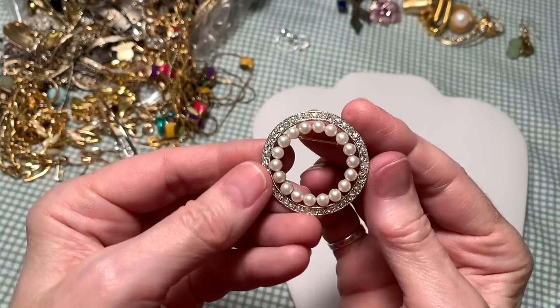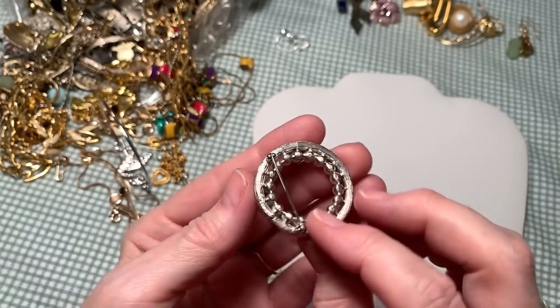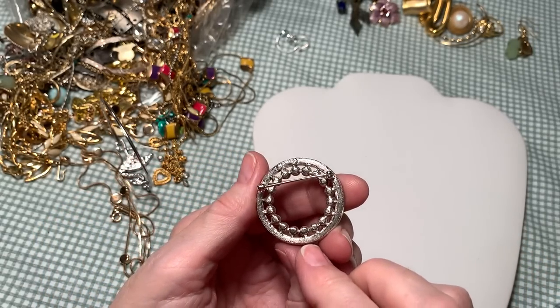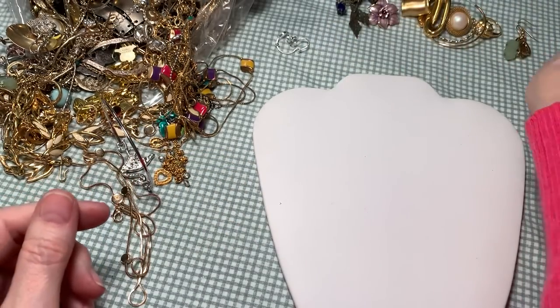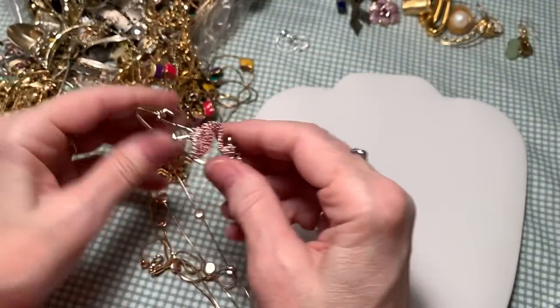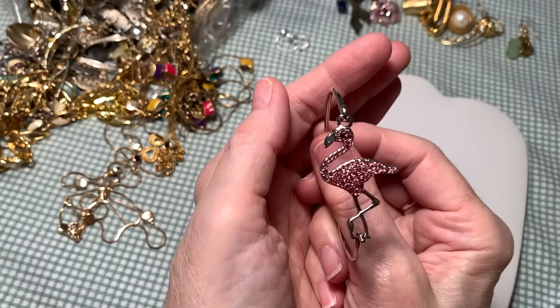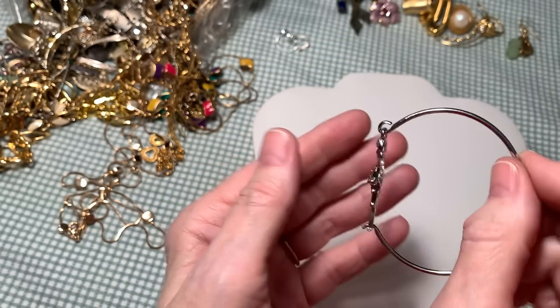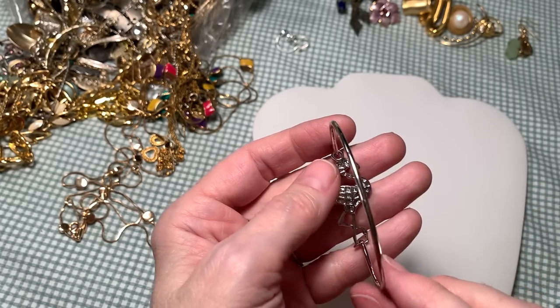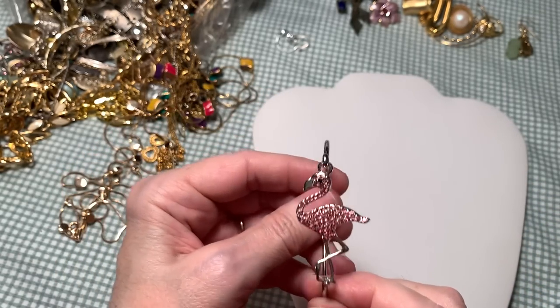We have a very sweet rhinestone and imitation pearl pin. And another bracelet with a flamingo. I lived in Florida 23 years, and flamingos were all over the place. They're very sweet, so that's pretty.